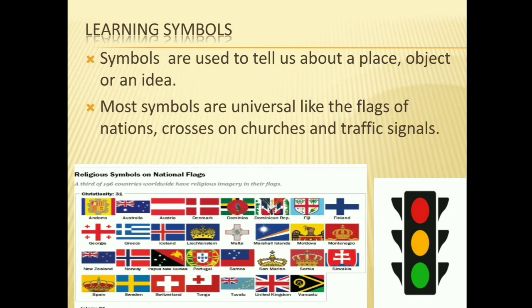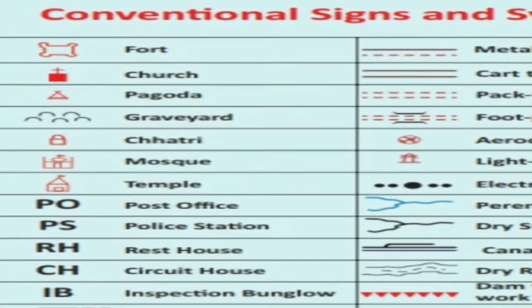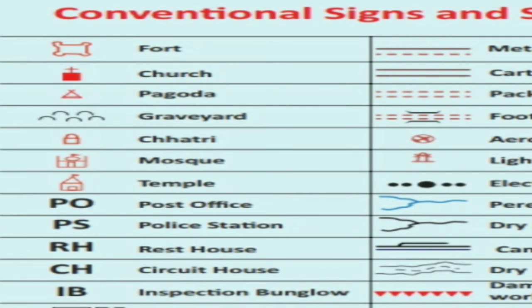Symbols are used to tell us about a place, object or an idea. Most symbols are universal, like the flag of a nation, crosses on churches, and traffic signals. Symbols help to communicate with the masses through simple line drawings and images. Symbols make it easier to recognize and follow them in our day-to-day life. Here are some conventional signs — symbols of food, church, mosque, temple, post office, post stations, etc.